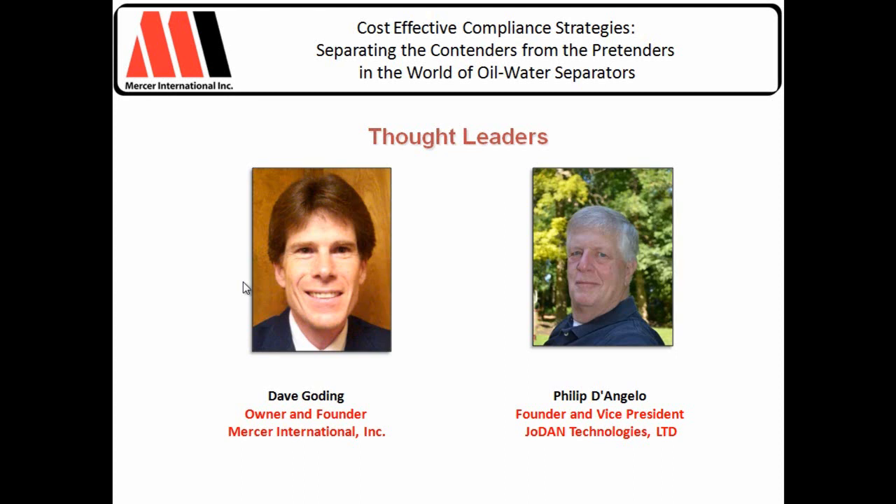Phil, how are you doing today? Very good, Mike, thank you. Just curious before we jump into your portion — any comments on the poll we just had, as far as what folks consider their biggest challenges? Just looking at it, it's interesting and it's fairly typical of what we see in the field. Compliance really is the big issue.